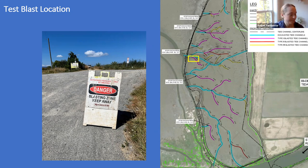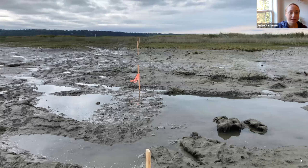Back in August, we conducted the test blast on 100 linear feet of channel in the northwestern portion of the site — this yellow square right here. We made sure that the channel was connected to one of the major outlets so that it could fill and dewater with the rest of the site during high and low tides. This is a photo from the day before the blast, where our engineer staked out the 100 linear feet of channel, looking south towards some vegetation.